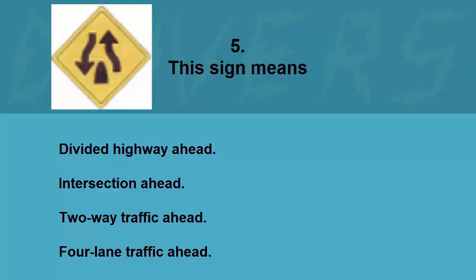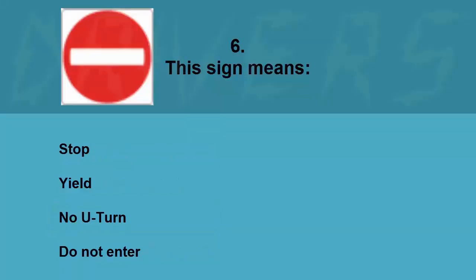This sign means: divided highway ahead, intersection ahead, two-way traffic ahead, or four-lane traffic ahead. The correct answer is two-way traffic ahead.